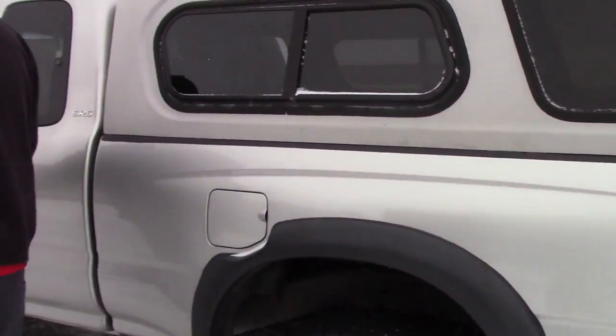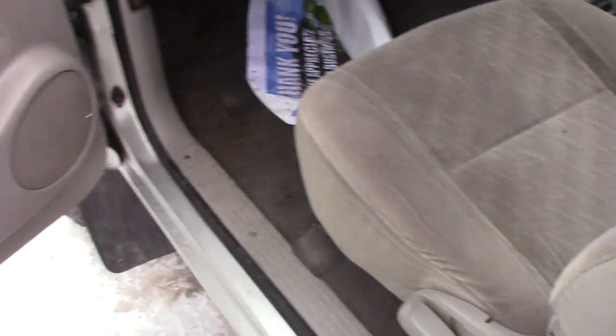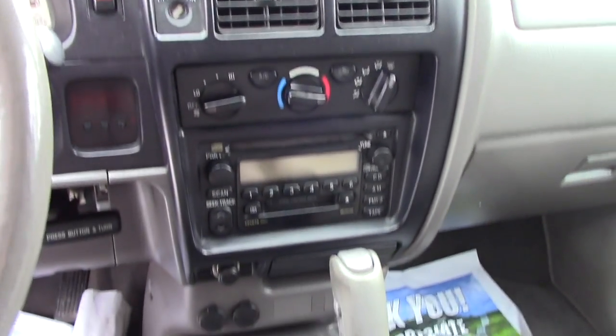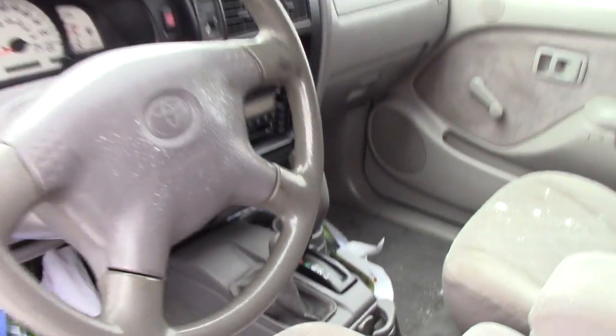I'm going to open up the interior so you can get a look. This is the extra cab model, so you can bring the seats forward. It does have a couple of small seats in the back there for extra passengers. You've got the standard AM/FM, your easy-to-use climate controls there on the dash, and then the 4x4 controller just there to the side of the shifter.